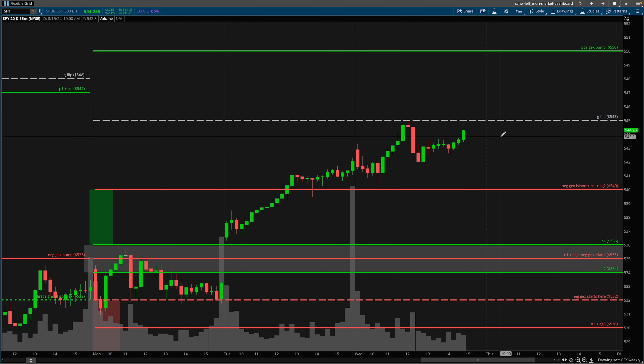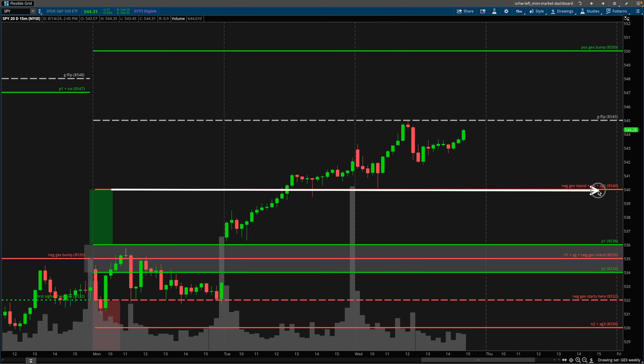Let's rewind to earlier in the morning. You guys already know I've addressed the break and retest so many times on this channel. We had the break of this level — we're in positive gamma territory, which is what this green rectangle is signifying: all the strikes around here are positive gamma. This is a negative gamma island. Once price broke out above it, it retraced to it, it held, we pushed higher, it retraced again, and then we ended up pushing higher.